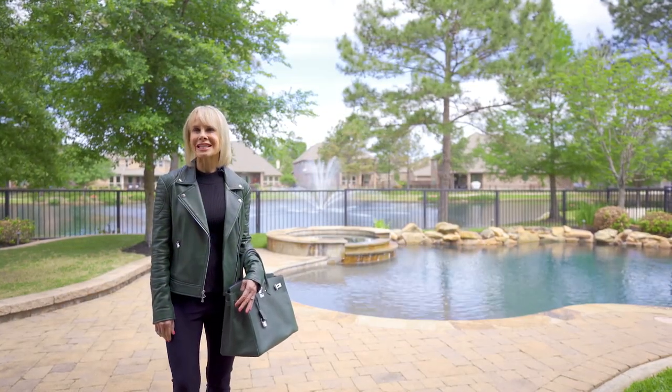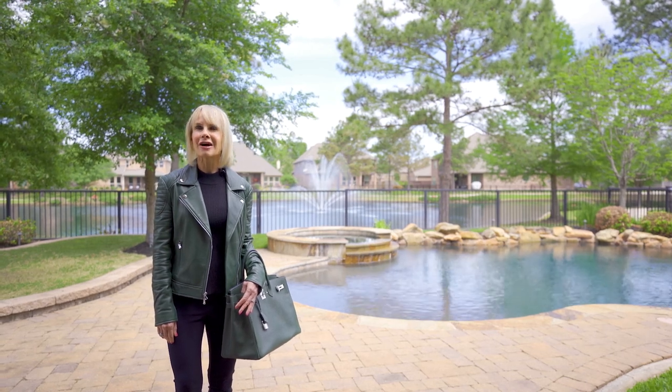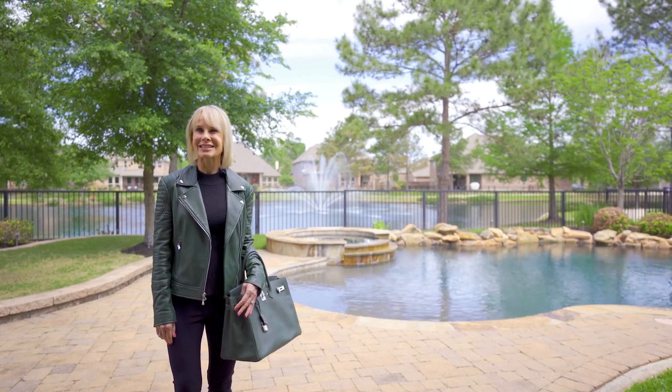Thank you so much for joining me today at 2714 King Point View Lane. I loved walking through this waterfront home with you. Join me next time when we take a look at another one of Mike Cedar's fabulous listings.